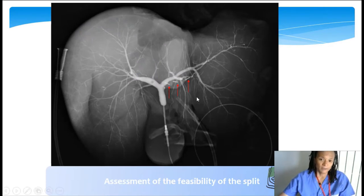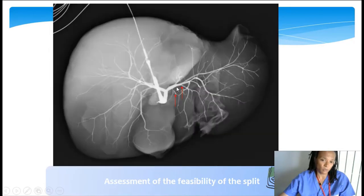This is an example of a cholangiogram on the back table. The clip is used to mark the place where we will cut the parenchyma. With a clip positioned here, we would have jeopardized the biliary duct of segment four. The best place to cut would be more proximal. For segment one, things are quite different, and it is almost always sacrificed by the adult teams.